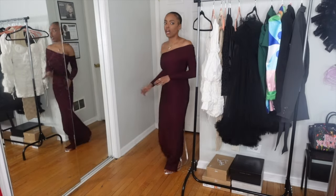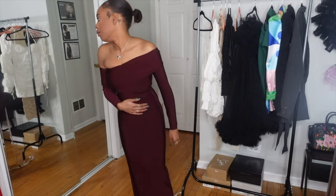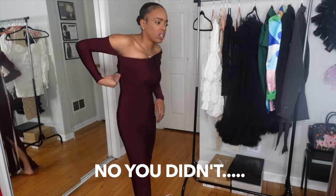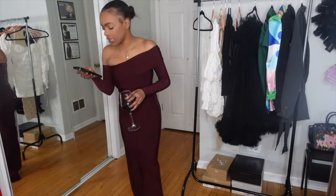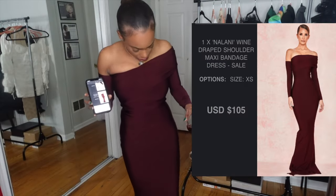I got this dress from House of CB a while ago, actually while they were doing their sale. I want to say I paid full price, but actually I did get it on sale. I paid $105 for this dress — I think regular price was like $225.